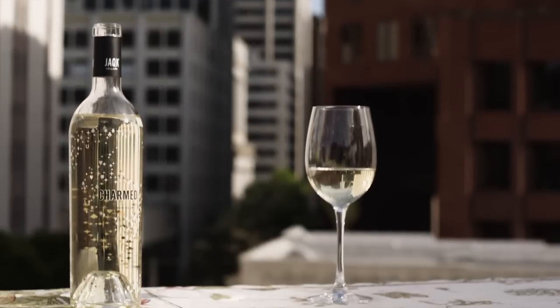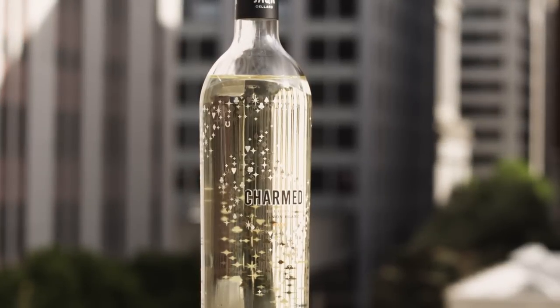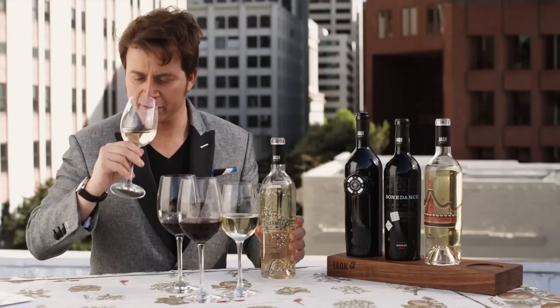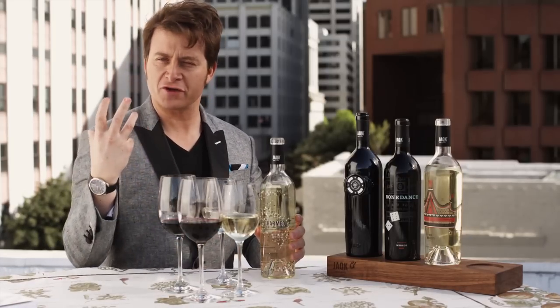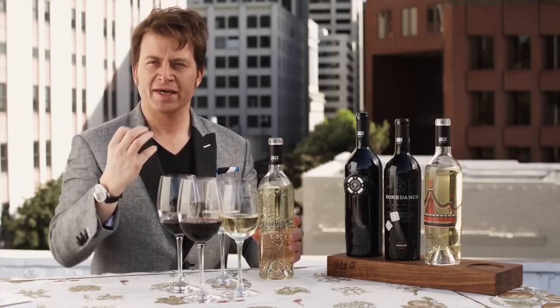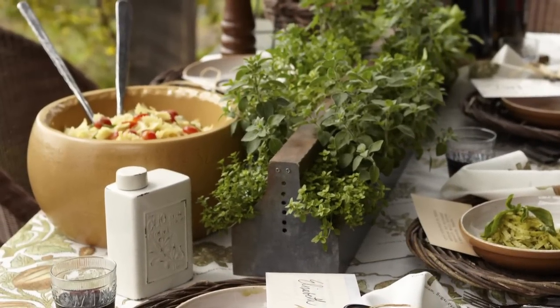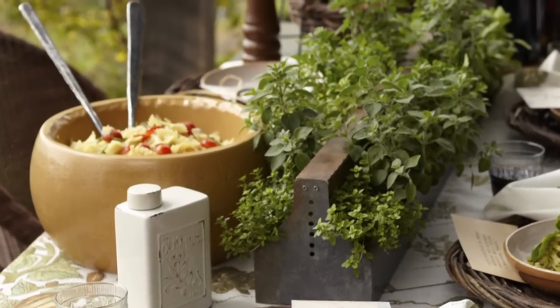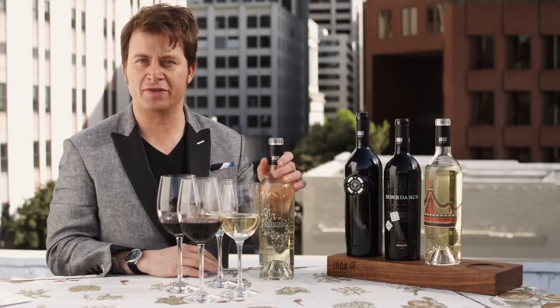To start with the Sauvignon Blanc, this is called Charmed — it's a Jack Cellars wine. So when you smell it, that's like the typical Sauvignon Blanc. I call it a citric snap. It's lemony, it's grapefruit. This is a great outdoor wine. You can imagine having some mozzarella and tomato with a nice tangy wine like this.